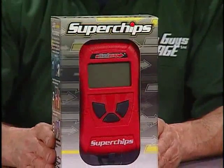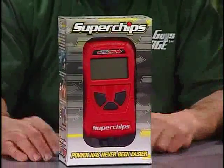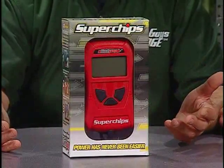They make these for gas engines where you can get up to 10% more horsepower. Also make them for turbo diesels, and you can get up to 185 foot-pounds on a turbo diesel. Easy to use, application specific — give them a call, plug it in and have some fun with your vehicle.